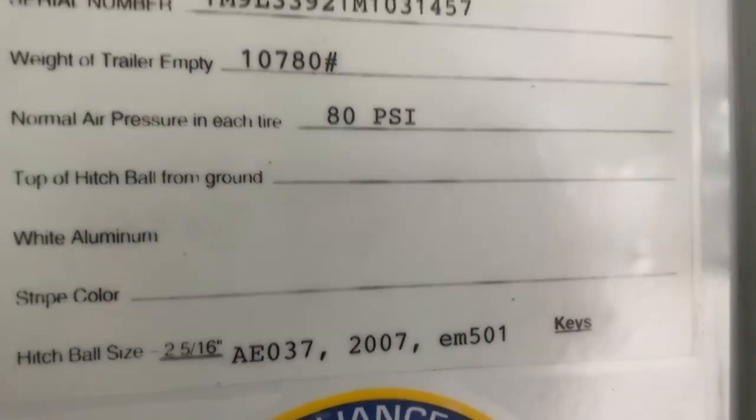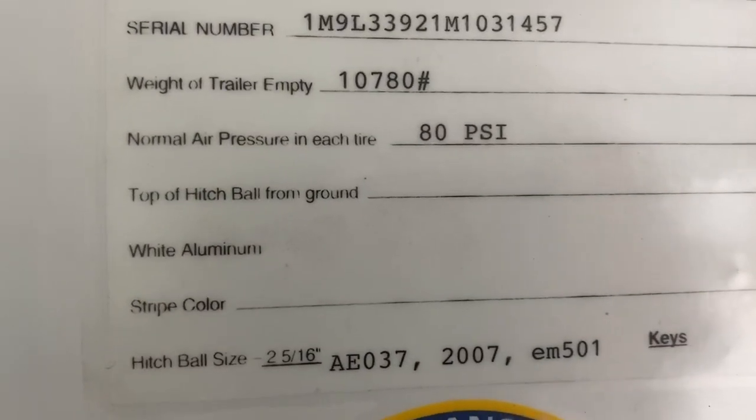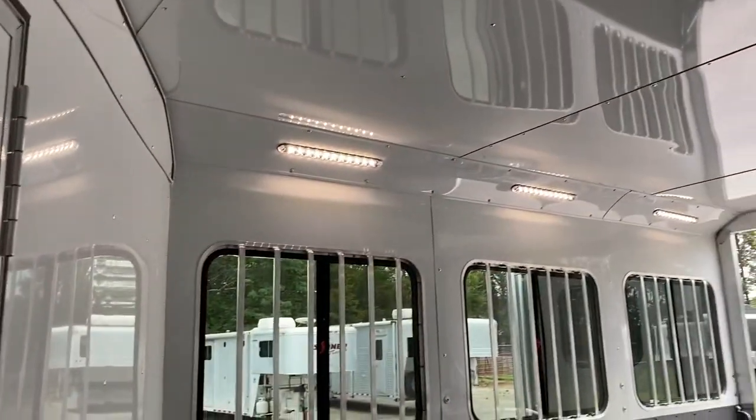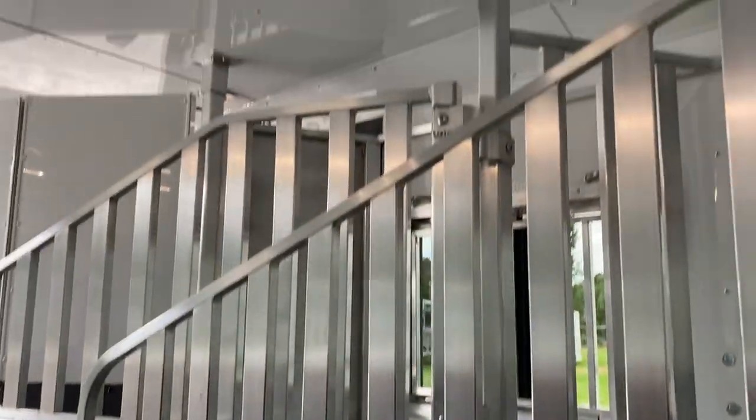I'll zoom in on the empty weight of this trailer. Empty weight is 10,080. Fully lined and insulated horse compartment, LED inside lights, padded dividers, airflow dividers.